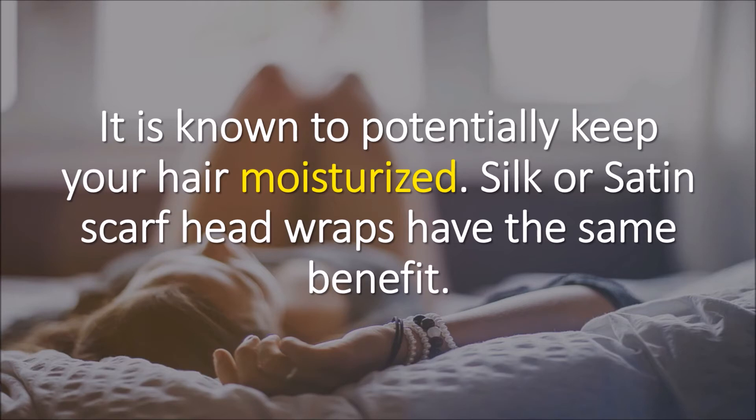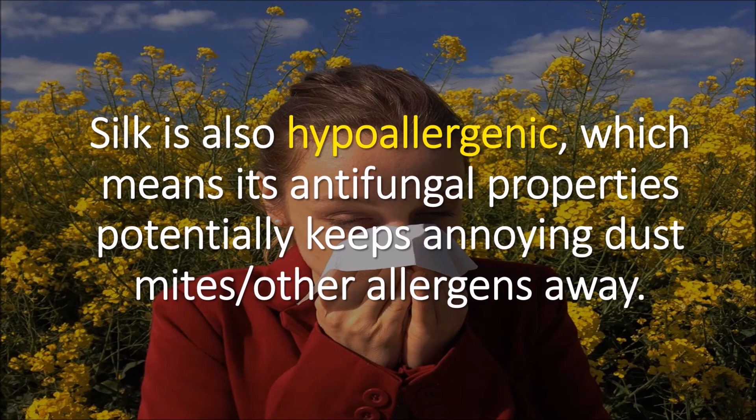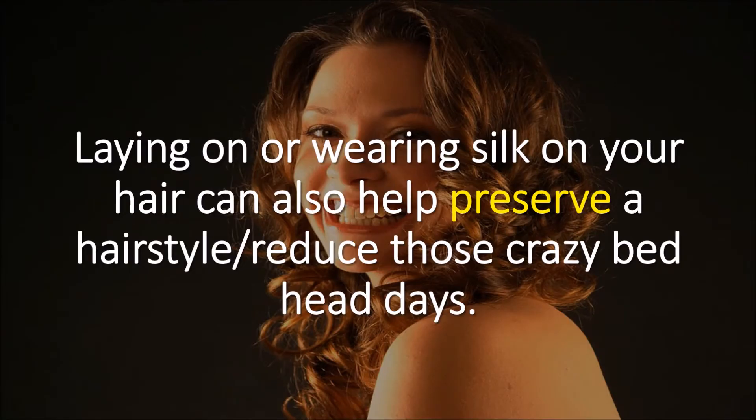Silk or satin scarf head wraps have the same benefit. Silk is also hypoallergenic, which means its antifungal properties keep annoying dust mites and other allergens away. Laying on or wearing silk on your hair can also help preserve a hairstyle and reduce those crazy bedhead days.